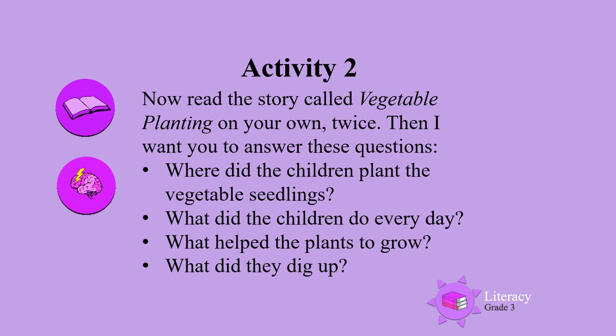Where did the children plant the vegetable seedlings? What did the children do every day? What helped the plants to grow? What did they dig up?